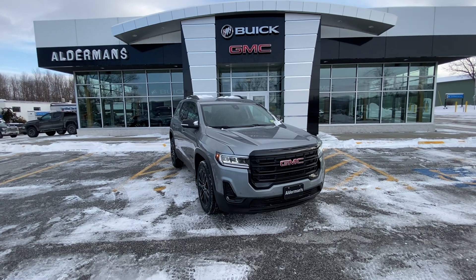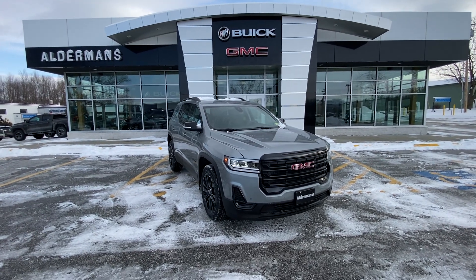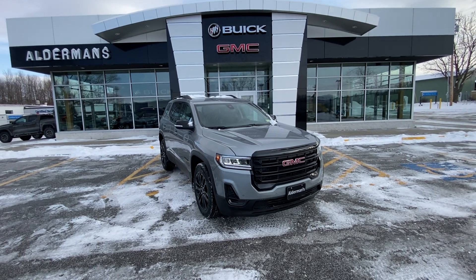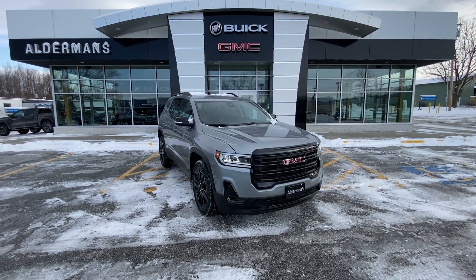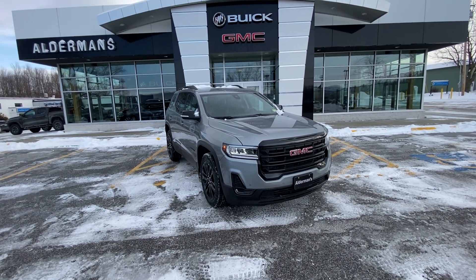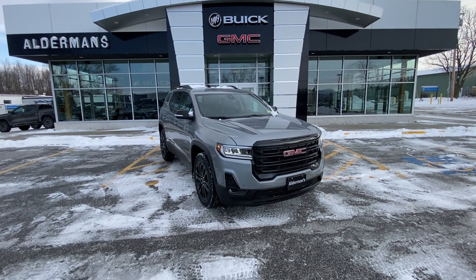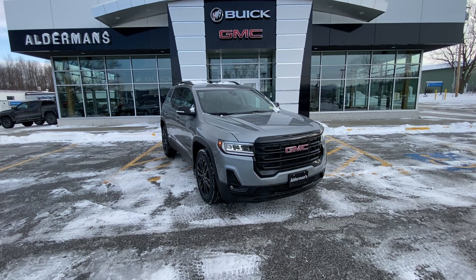Tony, that is our 2023 GMC Acadia SLE with the elevation package and the driver convenience package. If you have any more questions about this beautiful SUV, feel free to give me a call — don't hesitate. You can reach us at 802-776-5000 or stop by for a test drive at 65 Wind Crest Road in Rutland, Vermont. You have a great day, sir.